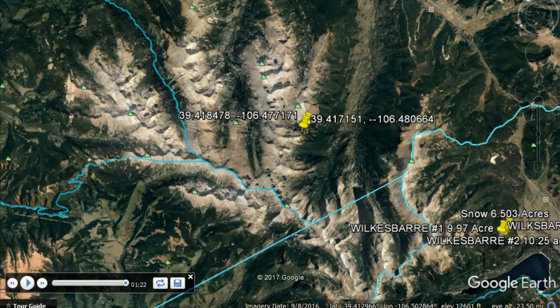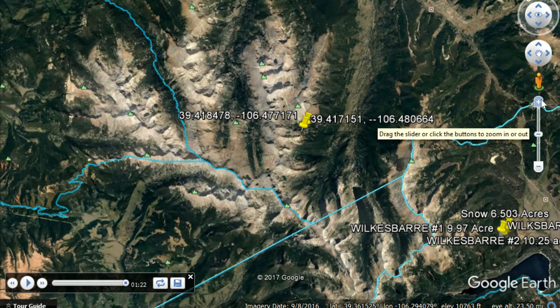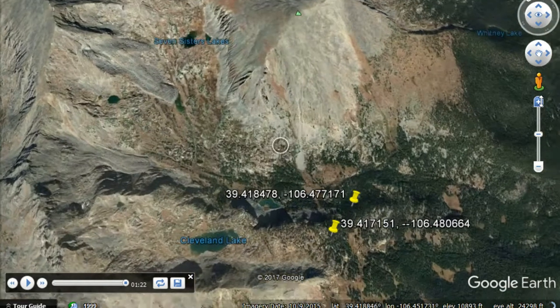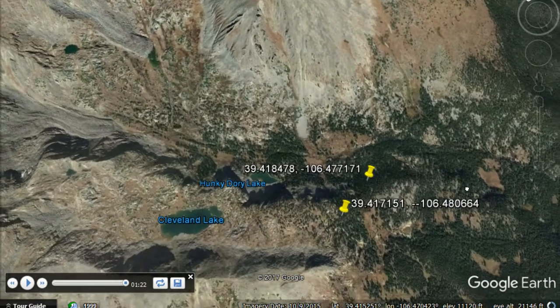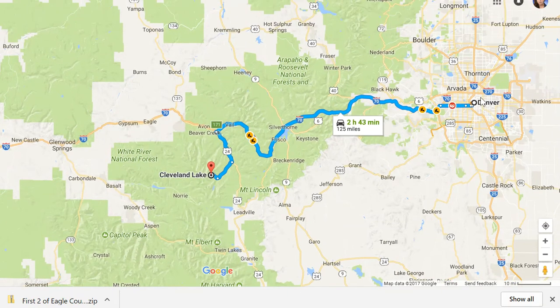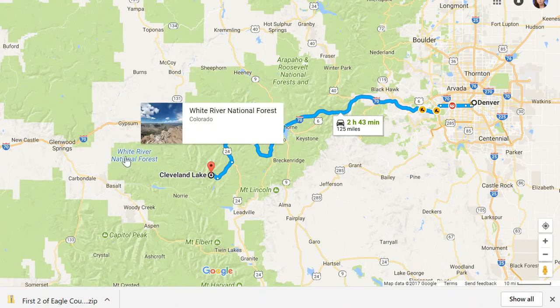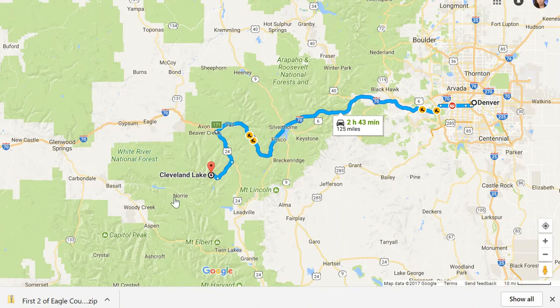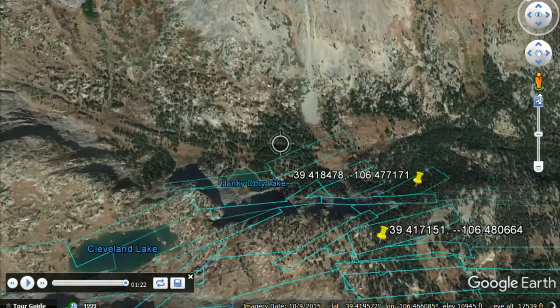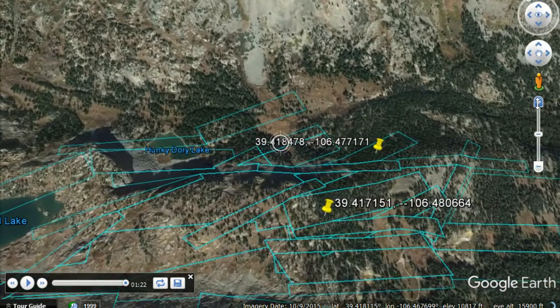Hello, this is Bae from chieflandfarm.com. Today I'm going to show you two very nice pieces of property that were just listed. In the big picture, they are located in Eagle County. These two properties are a little bit southwest of Denver — about two hours to two and a half hours to get there. They're close to national forest and different lakes, and they all have really good road access.